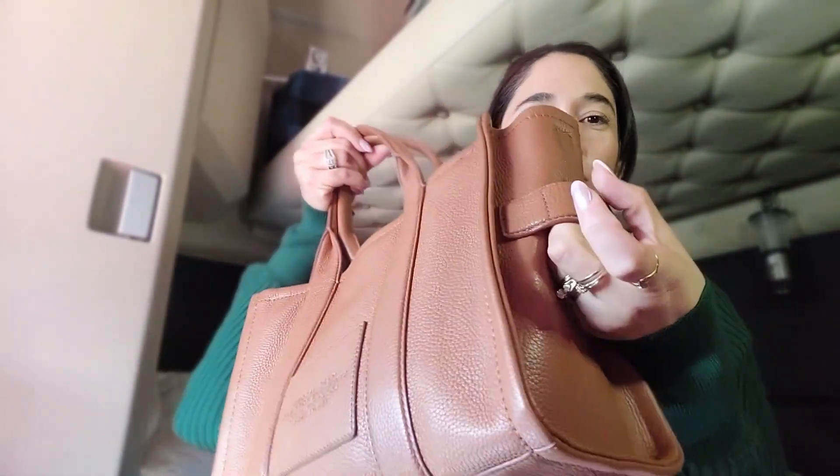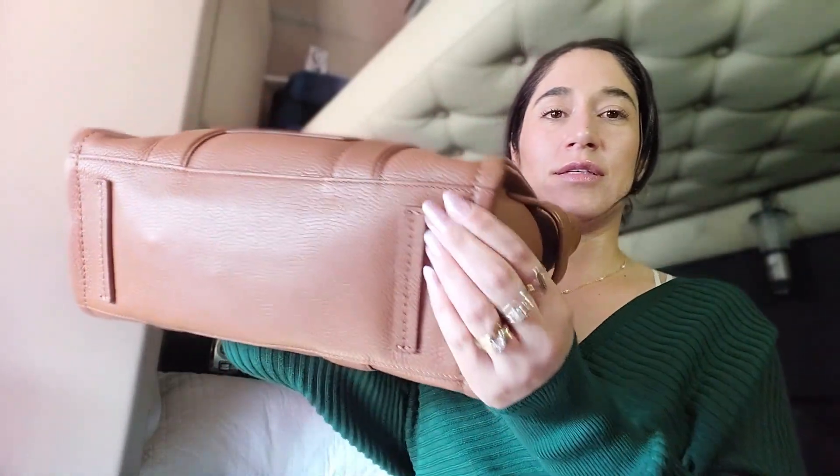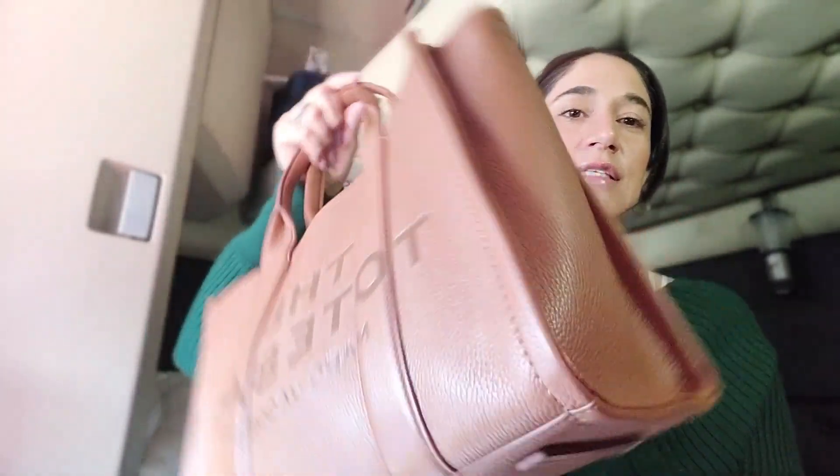It has bands on the side if you wanted to just grab it real quick. It doesn't have feet, but it does have two stripes of leather on the bottom. It stays very sturdy and it's quite large. It does have a zipper, and besides the two straps it has a long strap that you can modify the length of.